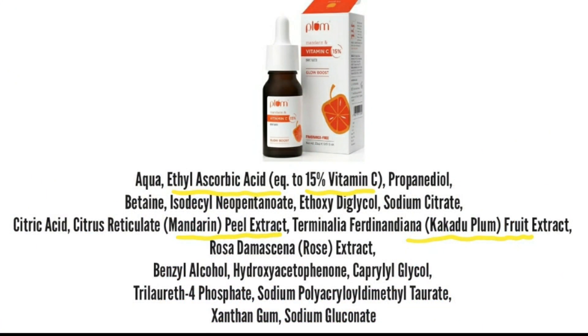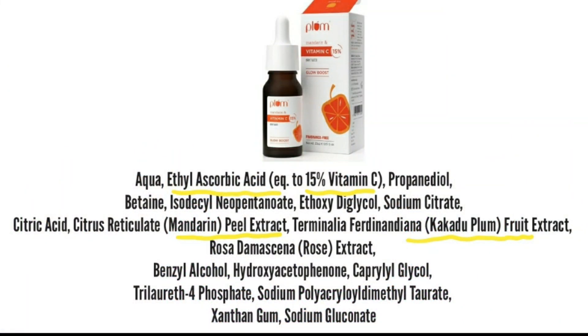You will find three vitamin C ingredients in this product. First is ethyl ascorbic acid, which is a very stable form of vitamin C. Apart from that, there are two more vitamin C ingredients: one is mandarin peel extract, which is rich in vitamin C, and the second is kakadu plum fruit extract.